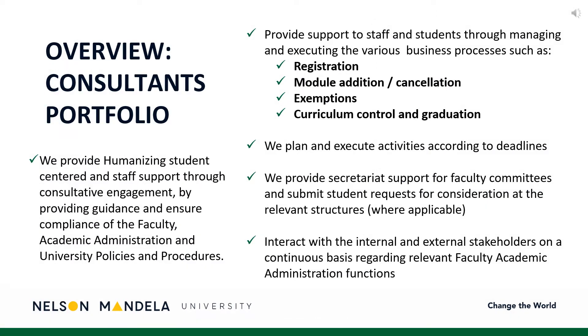Your administrative consultant plays an integral role in you reaching your finish line. Our faculty consultants provide humanizing, student-centered, and staff support through consultative engagement, assisting with registration, module amendments, and graduation, to name a few.